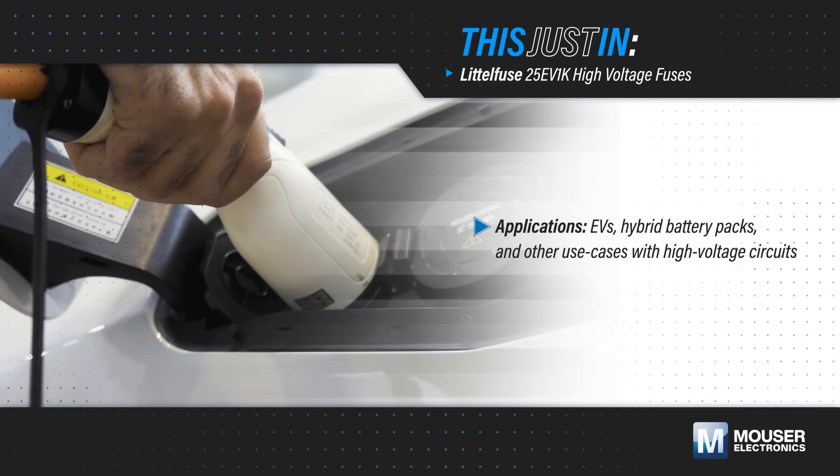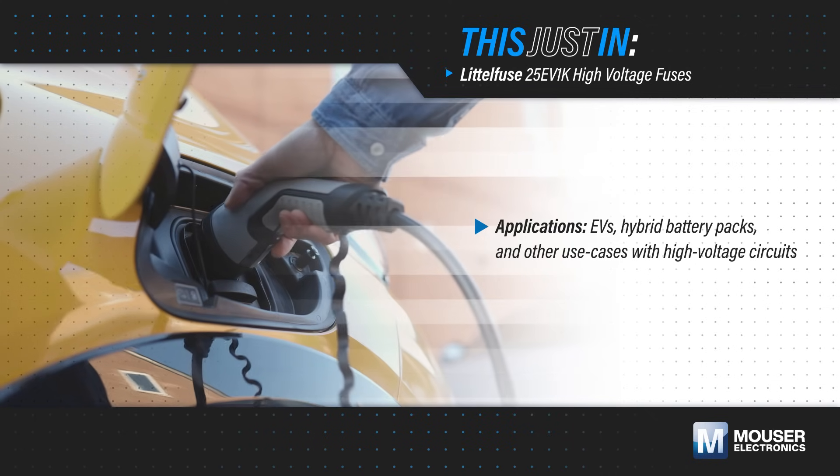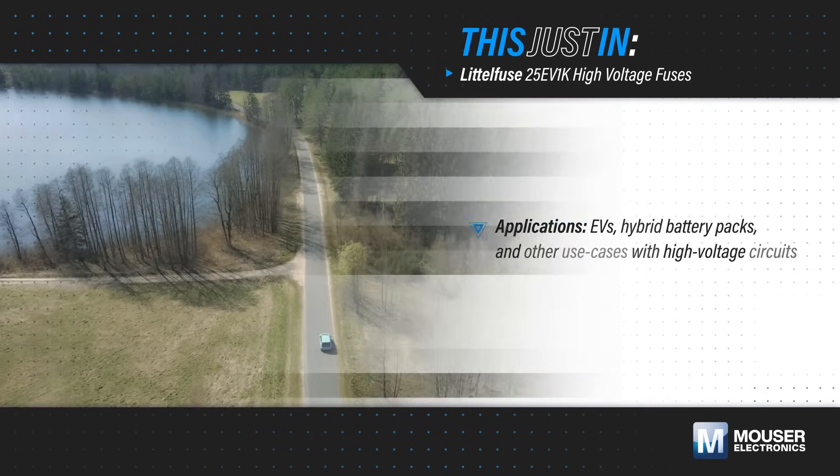The increasing voltage and available fault current in EV and hybrid battery packs and other high voltage circuits necessitates high-performance fuses to protect the vehicle and its users.